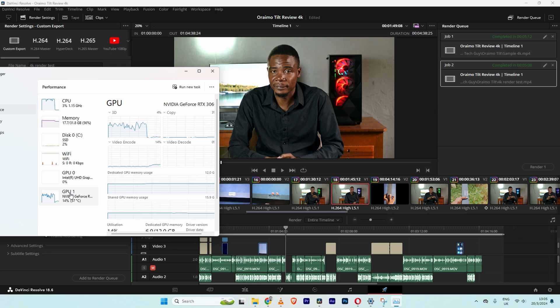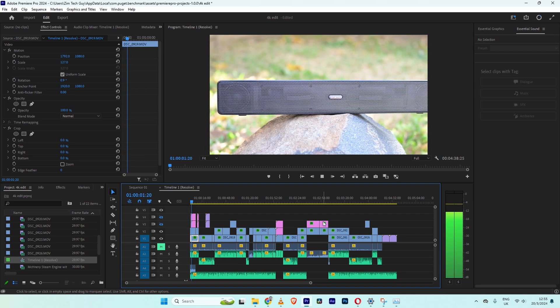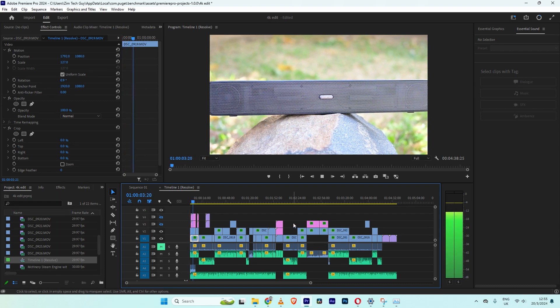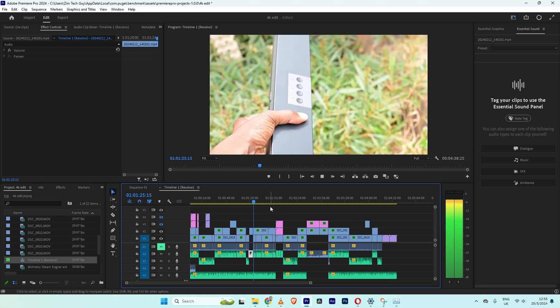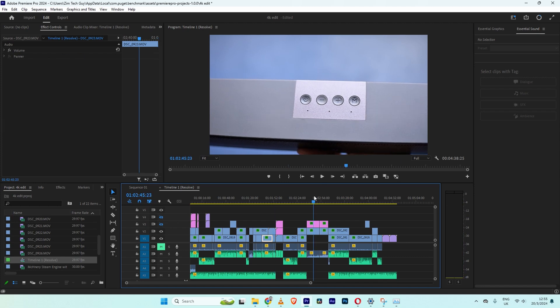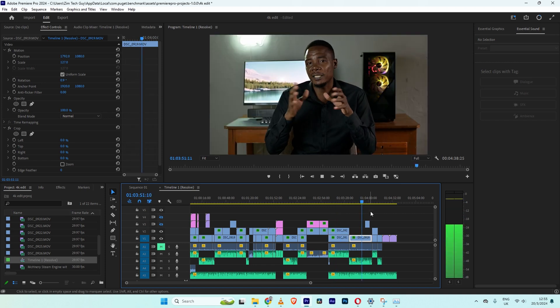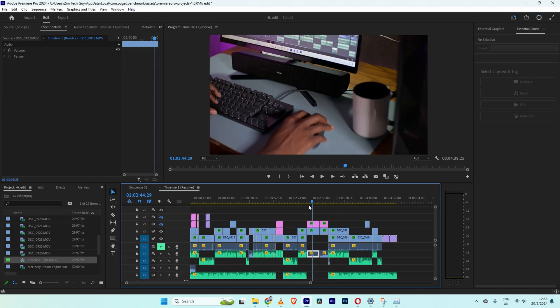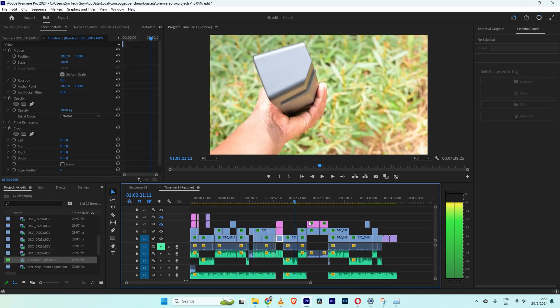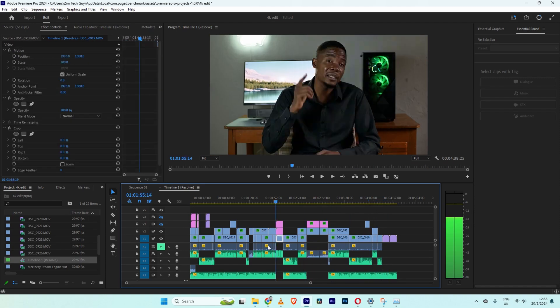Let's run the same test in Adobe Premiere Pro CC, starting with timeline playback. It's playing smooth. Scrubbing performance is actually quite good — I think it's actually way better than it was doing in DaVinci Resolve.